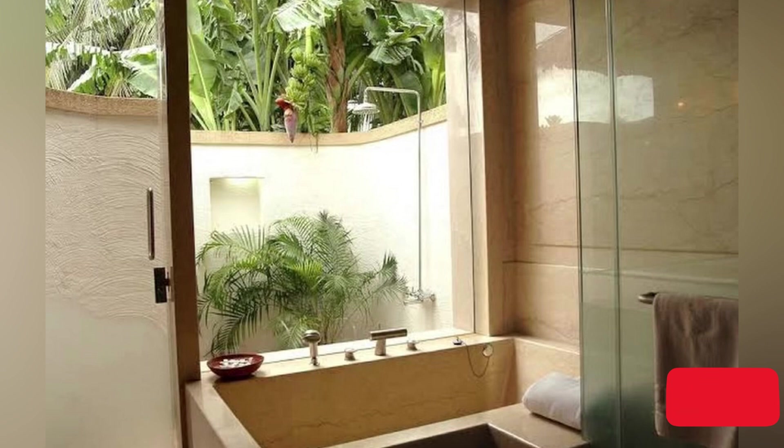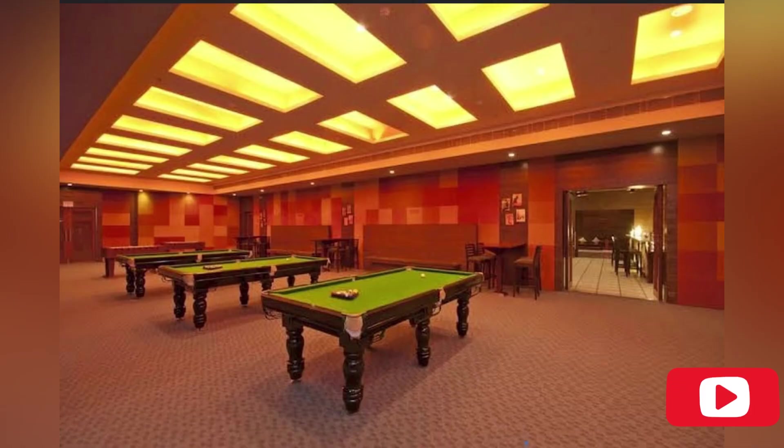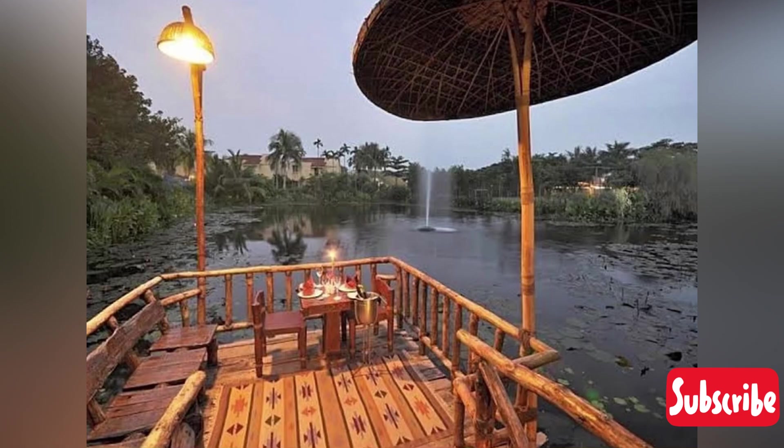You will also get a Bali and Ubud-like feeling here because of the grass and greenery all around — everything is very well maintained. There is also a game room where you can comfortably enjoy yourself when visiting Vedic Village Spa Resort.